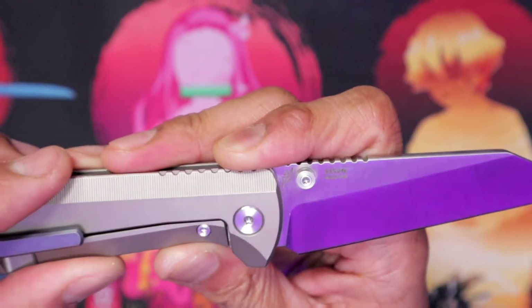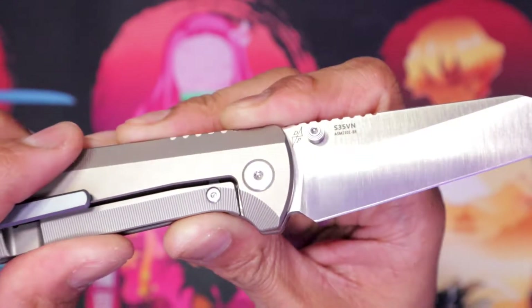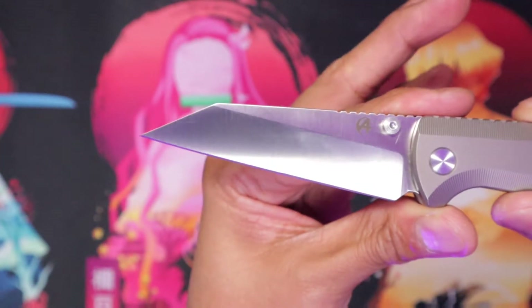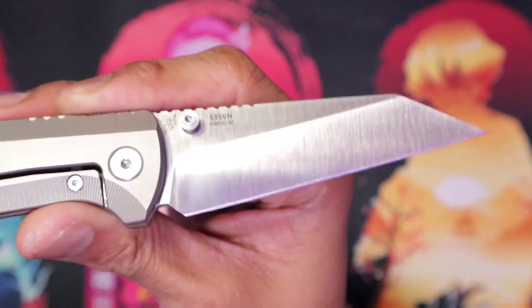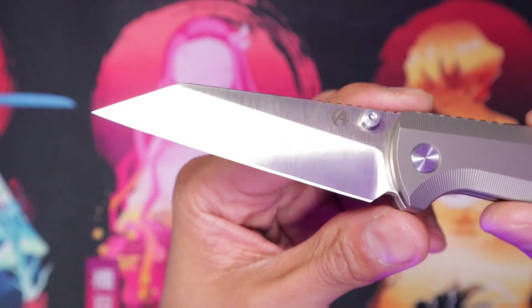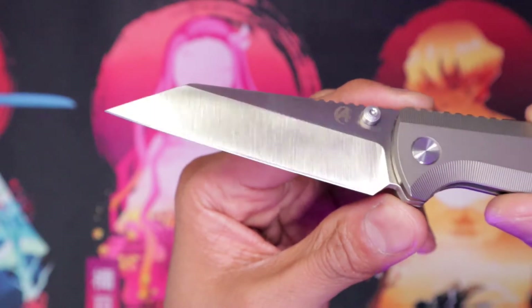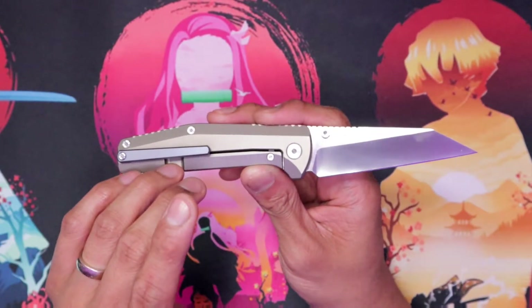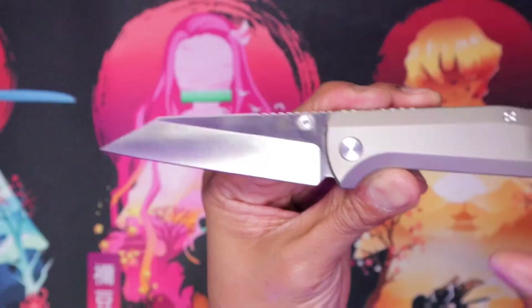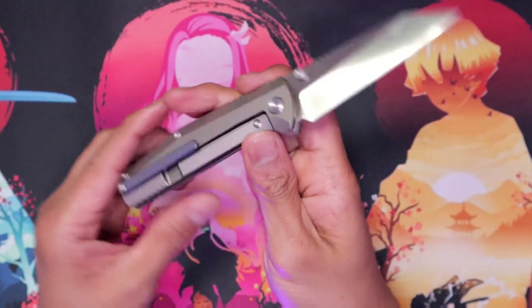This is a Dirk Pinkerton design, by the way — forgot to mention that earlier. You can see his maker's mark right there. Your blade is in S35EN and it is a wharncliffe, my favorite blade shape, and I like the way that looks as well. I haven't cut a bunch of stuff with this one — it is not mine, this is just a review model — but check out the grind on that right there. Your price on this is $182. You're going to get titanium scales, blue anodized clip, S35EN blade. Pretty good deal in my opinion.